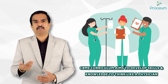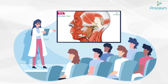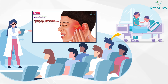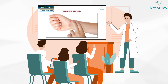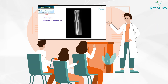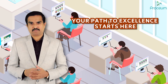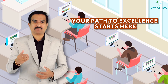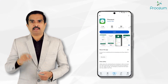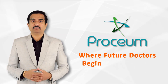The CBME curriculum aims to develop the skills and knowledge to think like a physician. Proceum bridges the gap between traditional teaching and clinical practice by integrating lecture-based learning with real-world applications, empowering students to understand how foundational knowledge translates to patient care. Access world-class medical education content designed to support your journey to success. With Proceum, everything you need is just a click away. Visit www.proceum.com or download the Proceum app today. Proceum — where future doctors begin their journey.